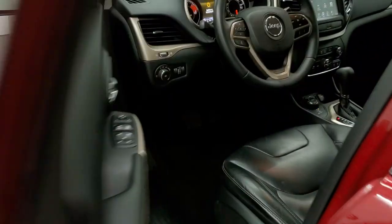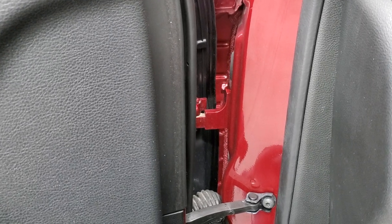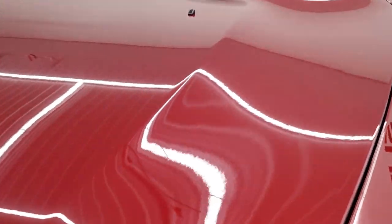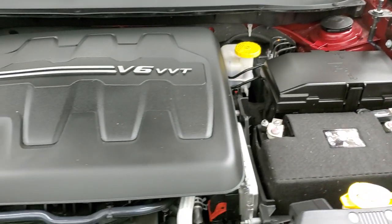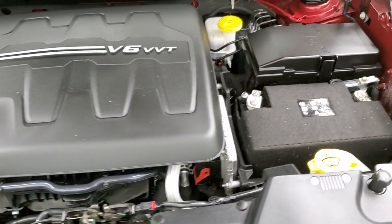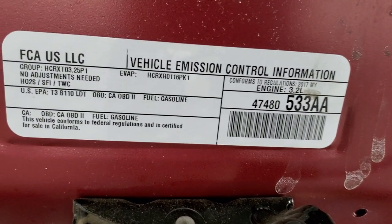We'll start it up and take a quick look under the hood and check out those HID headlamps. Under the hood, we have the 3.2-liter V6 Pentastar motor — the engine bay is very clean and runs very smooth. Once again, this Jeep has been fully safety inspected by our service shop with a fresh oil and filter change. All the fluids have been checked and topped off, and this vehicle is 100% ready to go.